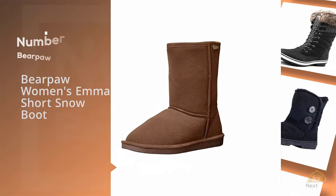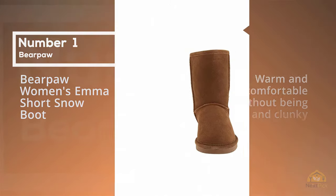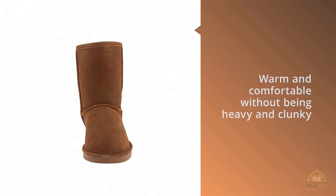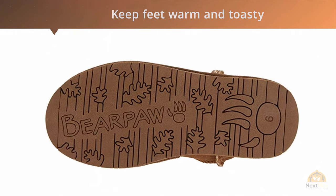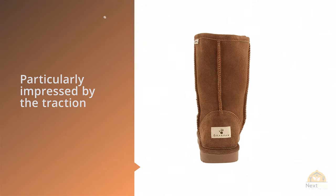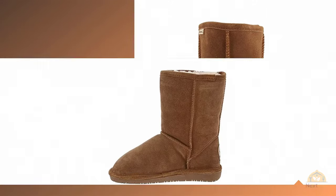Number one, most popular: Bear Paw Women's Emma Short Snow Boot. One reviewer writes: 'I haven't had a lot of luck with winter boots that were warm and comfortable without being heavy and clunky, or way out of my price range.' But their luck finally changed with these, after an hour of walking around in their boyfriend's pair in frigid temps and still being able to feel their toes, they bought their own.